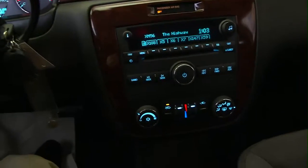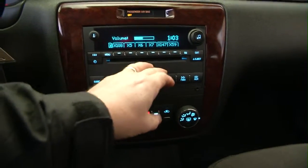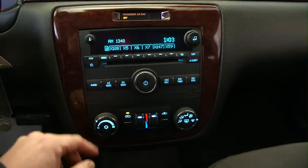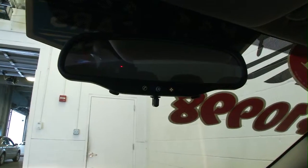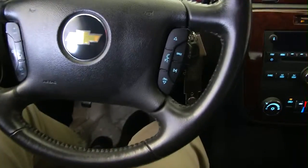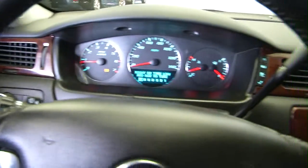Taking a look at the entertainment center, you've got AM, FM, XM available with a subscription, and a CD player. Temperature controls, OnStar available with a subscription. Looking at the steering column — audio controls and cruise control. Just a really clean vehicle.